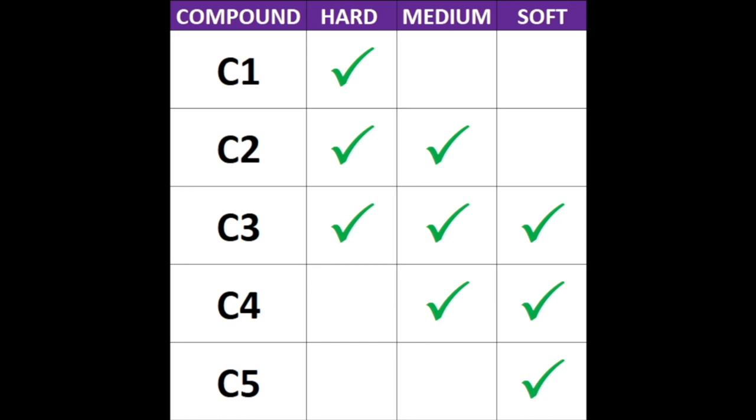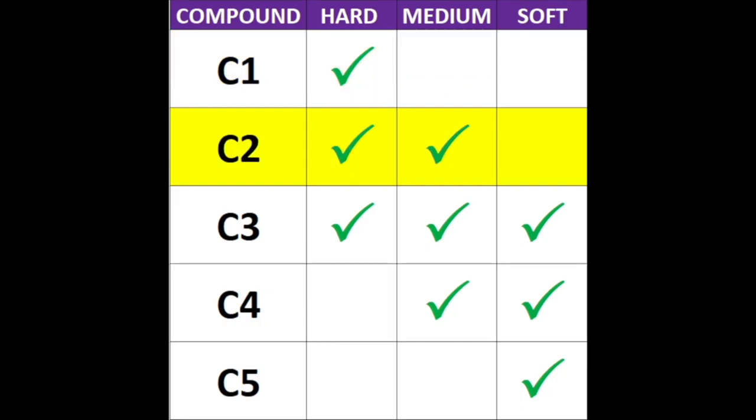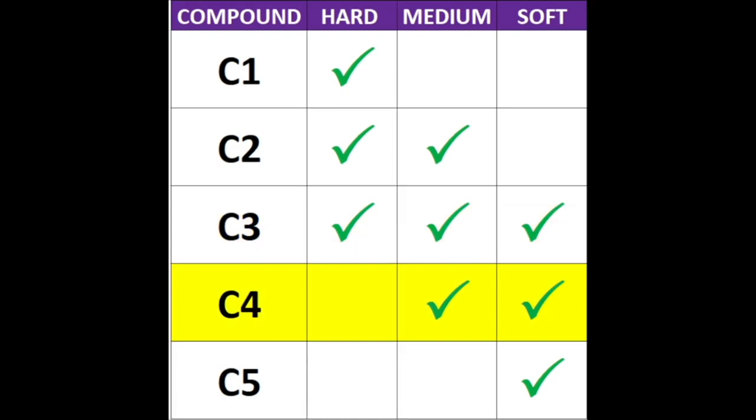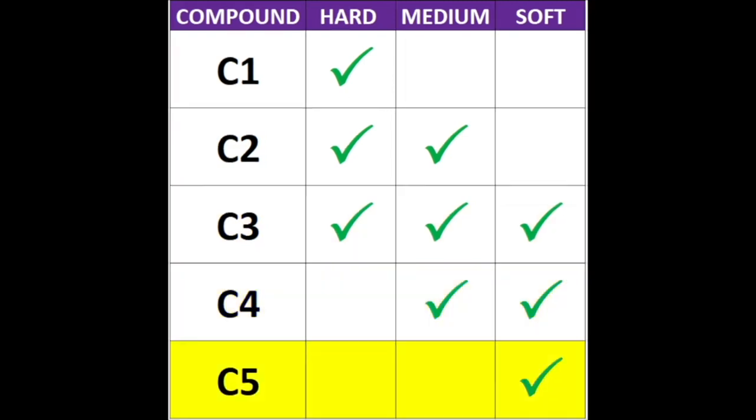You might be thinking about how these compounds relate to the tire designations — let's put it all together. Three compounds are chosen for each race and designated as hard, medium, and soft. As you can see from the image: C1 can only be a hard tire; C2 can be hard or medium; C3 can be all types; C4 can be a medium or soft; and C5 can only be a soft tire.